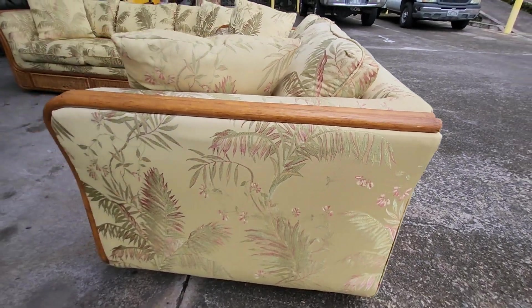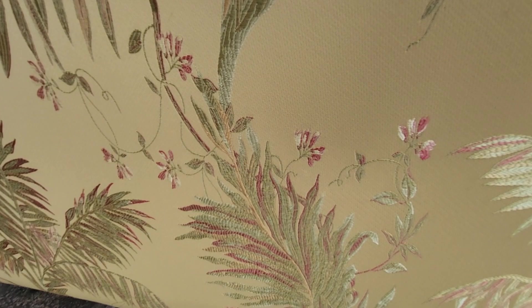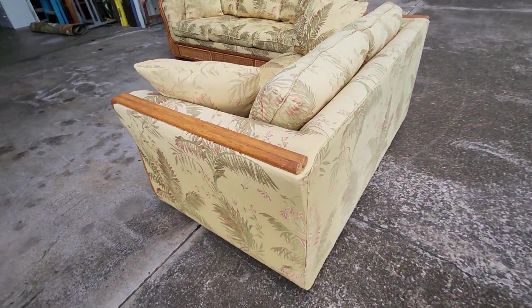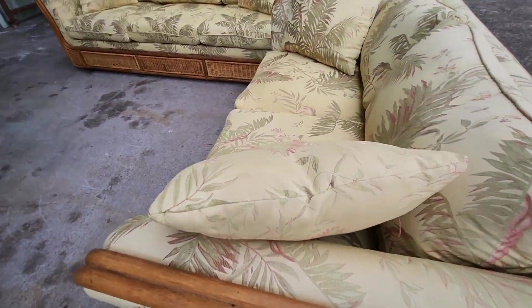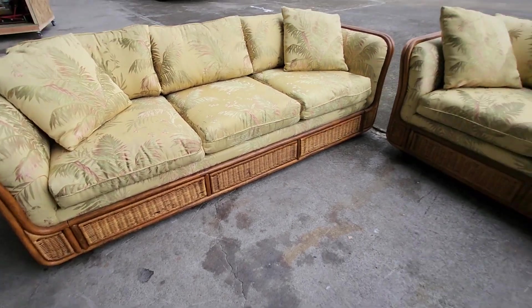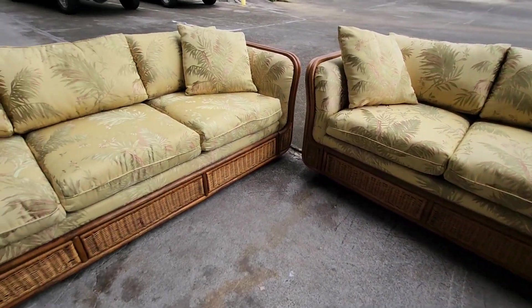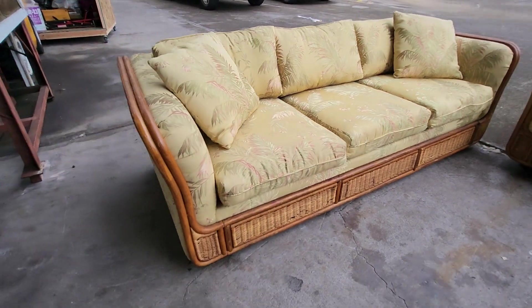They're in excellent condition and that material is just fantastic. Just a beautiful island-style couch and loveseat, professionally reupholstered with some beautiful material. There are a few wicker issues right there — they don't stand out, but they are there. Just gorgeous bamboo, wicker, and rattan. Good luck on these, folks.